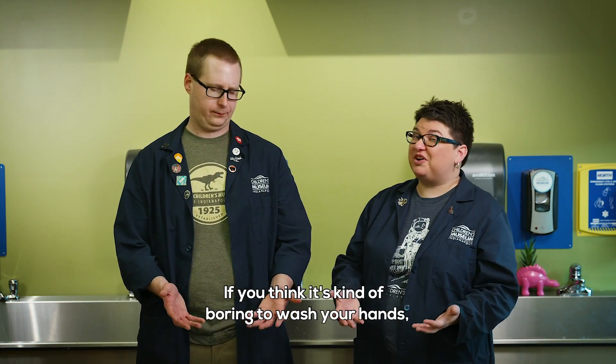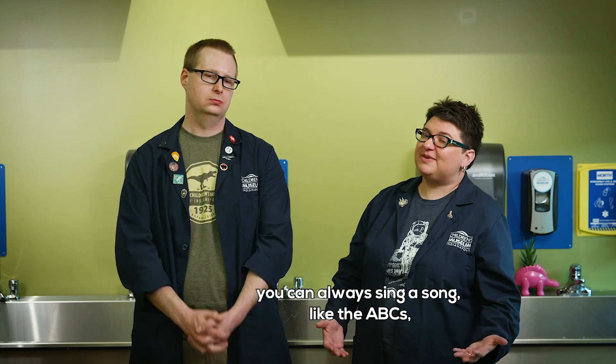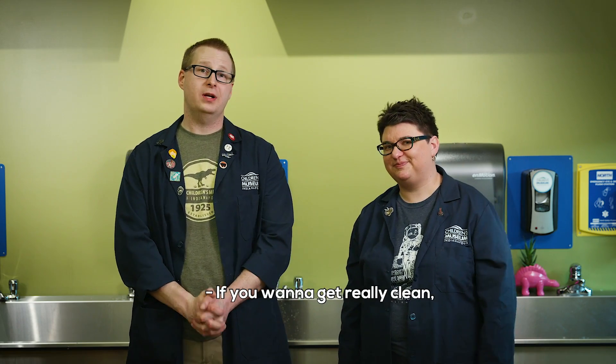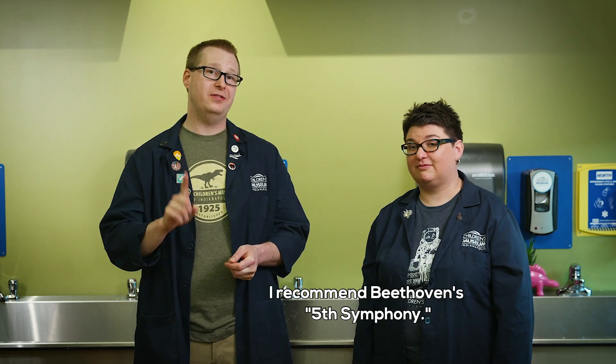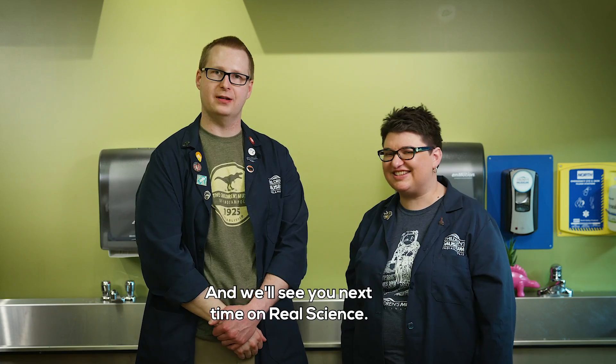If you think it's kind of boring to wash your hands, you can always sing a song like the ABC's while you wash your hands. If you want to get really clean, I recommend Beethoven's Fifth Symphony. And we'll see you next time on Real Science.